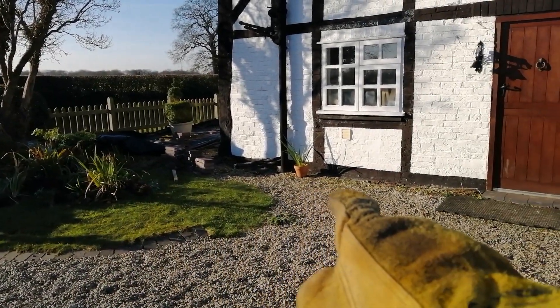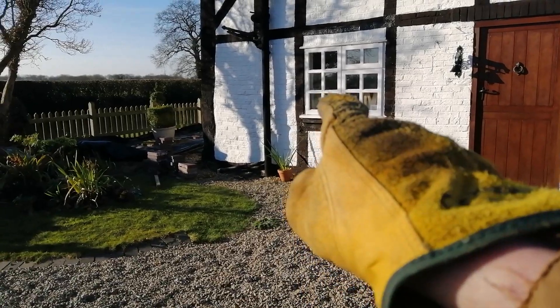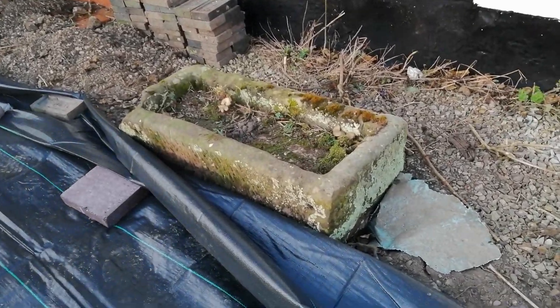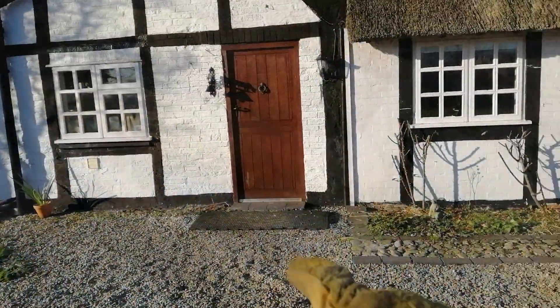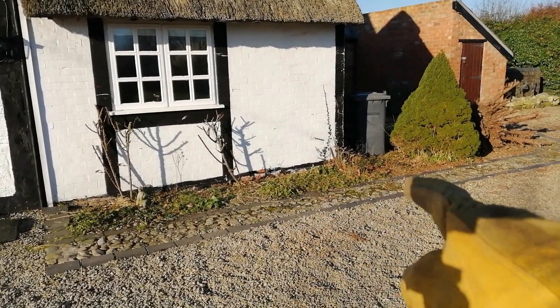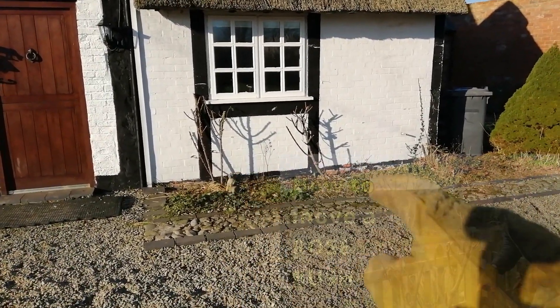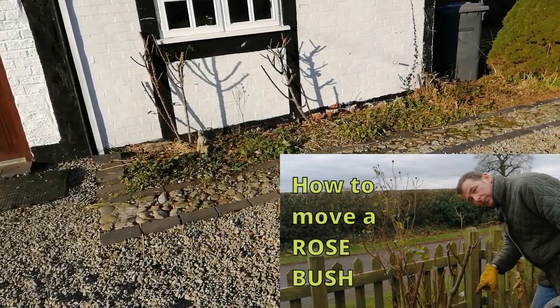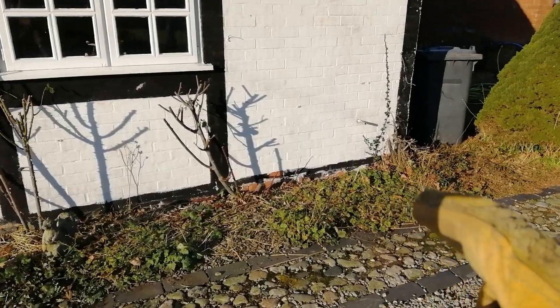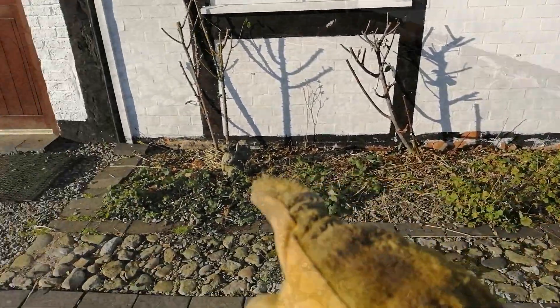Just underneath the kitchen window I'm going to create a little alpine garden using a trough which I discovered at the front of the cottage. Moving along to the side of the kitchen door, there's an old border here which was populated by roses. I'm going to transplant those roses and, because there's a path along here, I'm going to plant lavenders and rosemaries and have a scented themed garden so that you can enjoy the scents as you walk past.